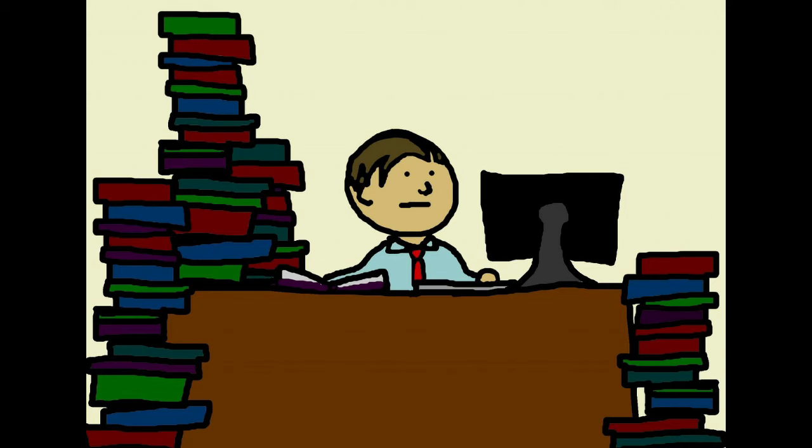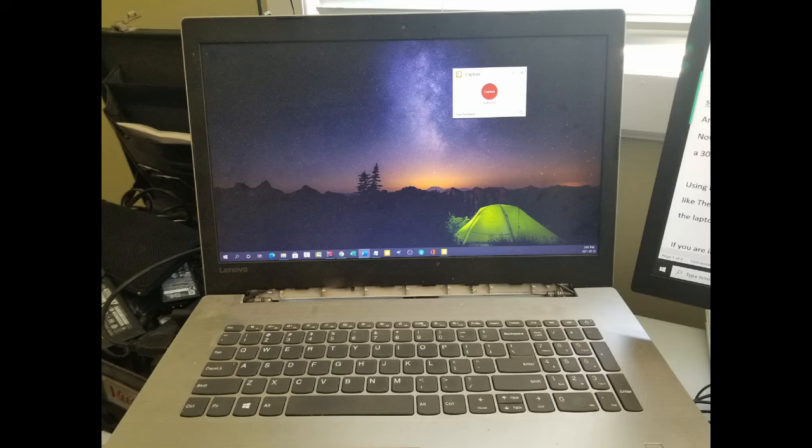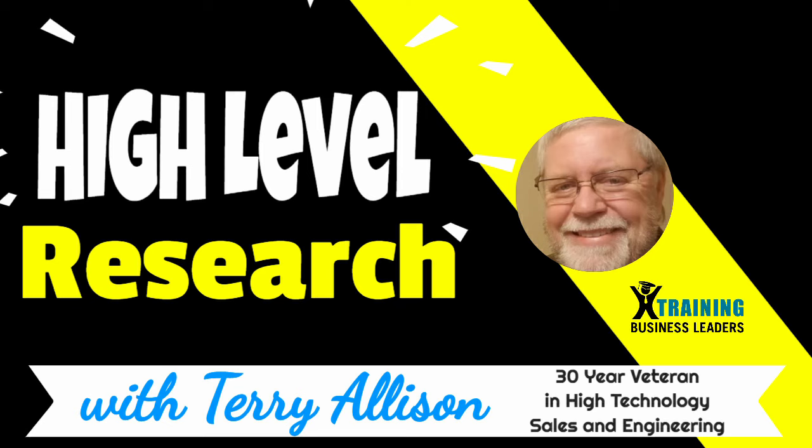Some people like it, some people don't. But I enjoy doing research, digging deep for answers, and especially sharing my observations in a video on YouTube. Hey, it's 2021, and it's time for me to upgrade my computer. So let's get started here on high-level research with me, Terry Allison, a 30-year sales, marketing, and technology professional.